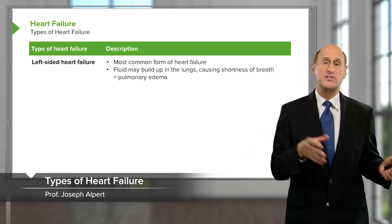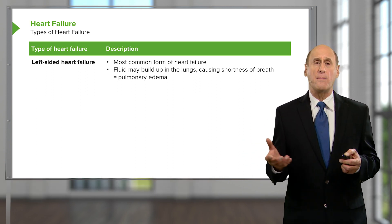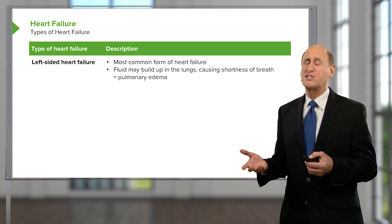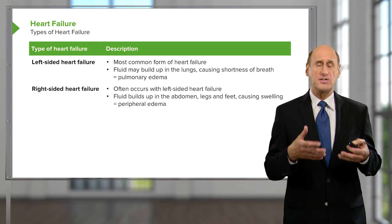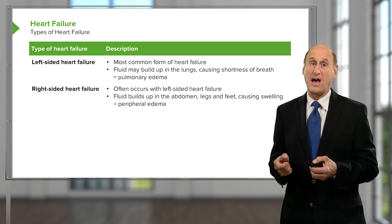We talked about the different kinds of heart failure — systolic and diastolic — but sometimes there are definitions based upon which ventricle is in the most trouble. Most common is left-sided heart failure, because the left ventricle has been injured. With left-sided heart failure, the backup is going to be into the lungs. Patients get fluid in the lungs and they're short of breath, so the edema is in the lungs.